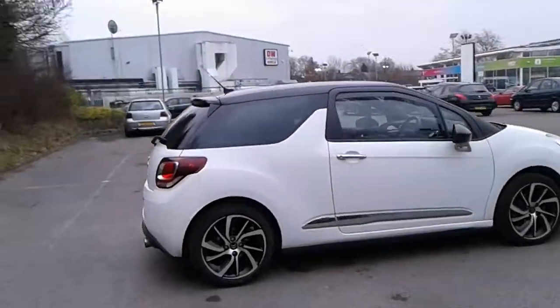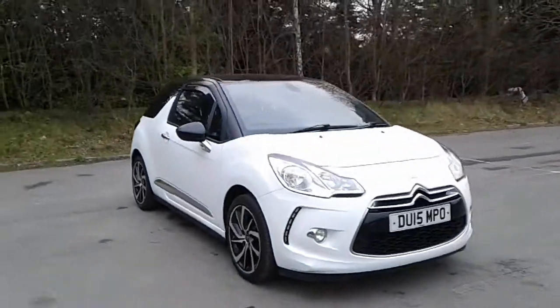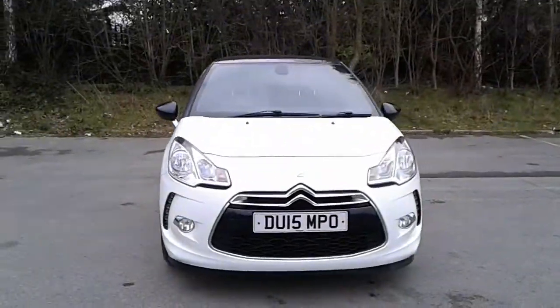And there we have the 2015 Citroen DS3. To arrange a viewing or book a test drive, please contact Pentagon Citroen at Lincoln Tritton Road.